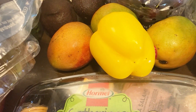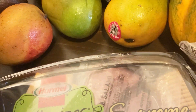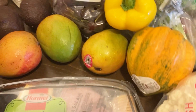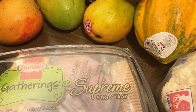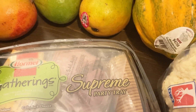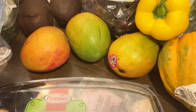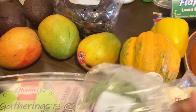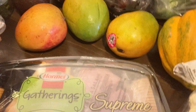I'll get started and show you what I have. I have some butter, some veggies, a bell pepper, some mangoes, and I have that squash there. I'm not sure if I'm saying it right, but I also have some broccoli there.